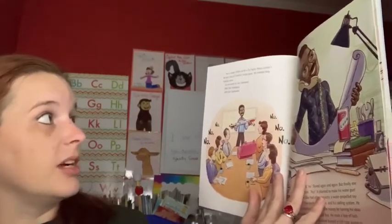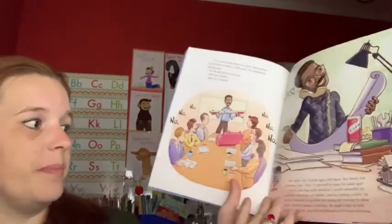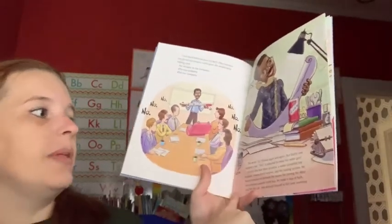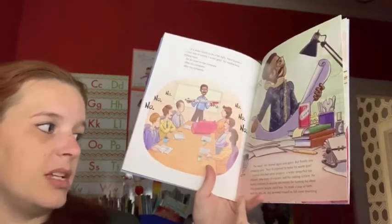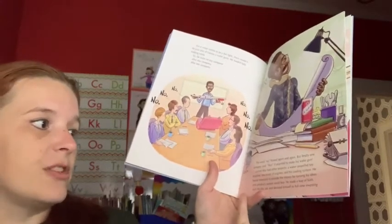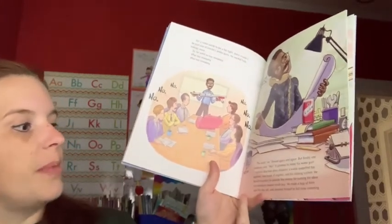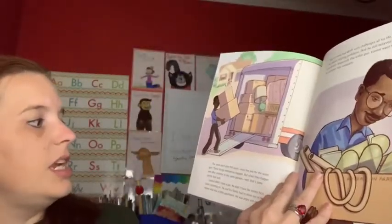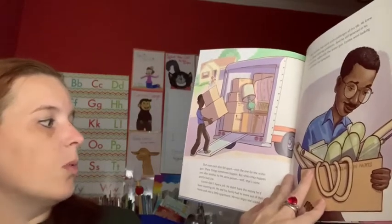For a water battle to be a fair fight, there couldn't be just one of Lonnie's water guns — he needed help making more. So he went to toy company after toy company. The word 'no' flowed again and again, but finally one company said yes. It planned to make his water gun. Lonnie also had other projects: a water-propelled toy airplane, two kinds of engines, and his cooling system. He found investors and made a leap of faith — he quit his day job and devoted himself to full-time inventing. But soon each plan fell apart, even the one for the water gun.